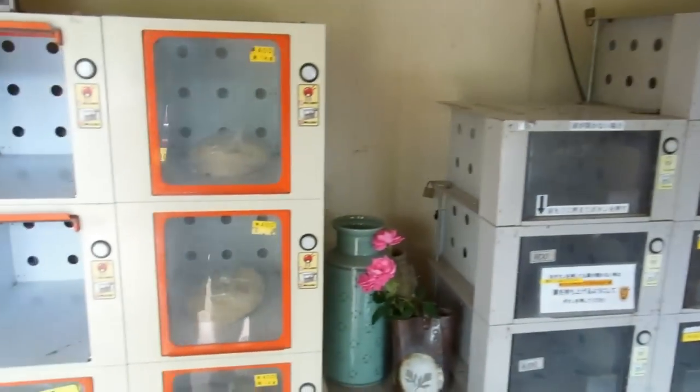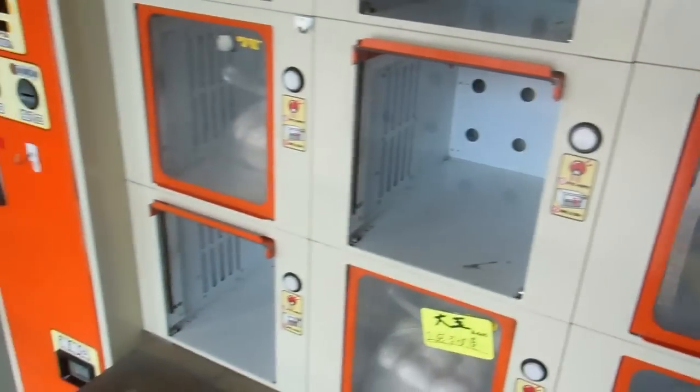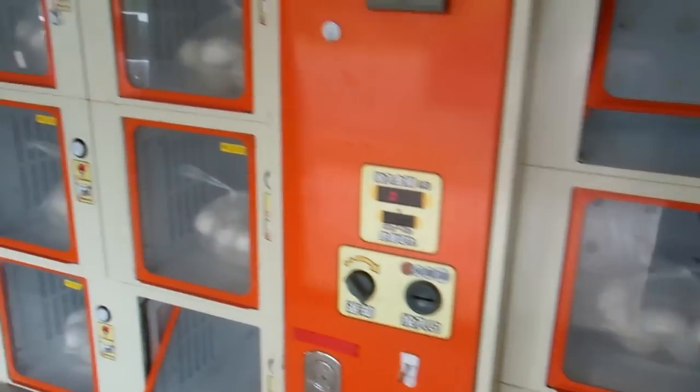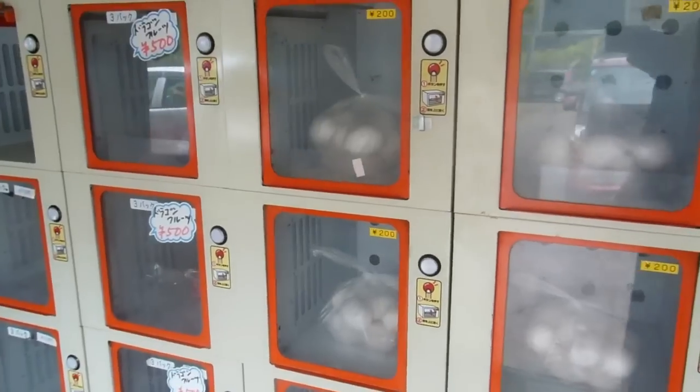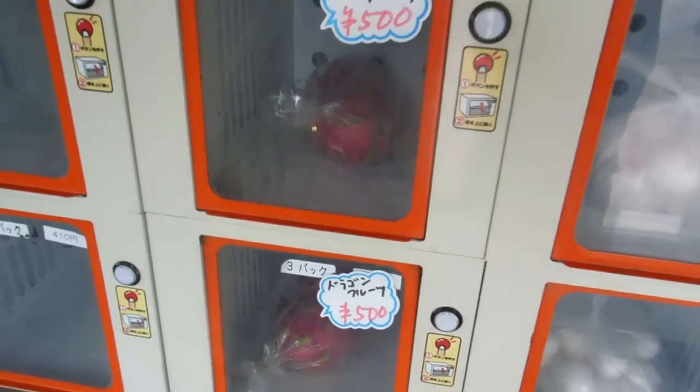So in here they have eggs and rice — bags of rice of different sizes, and eggs of different sizes in different quantities. And some sundry fruits and vegetables. What's that say? Dragon fruits. They're dragon fruits, whatever a dragon fruit is.